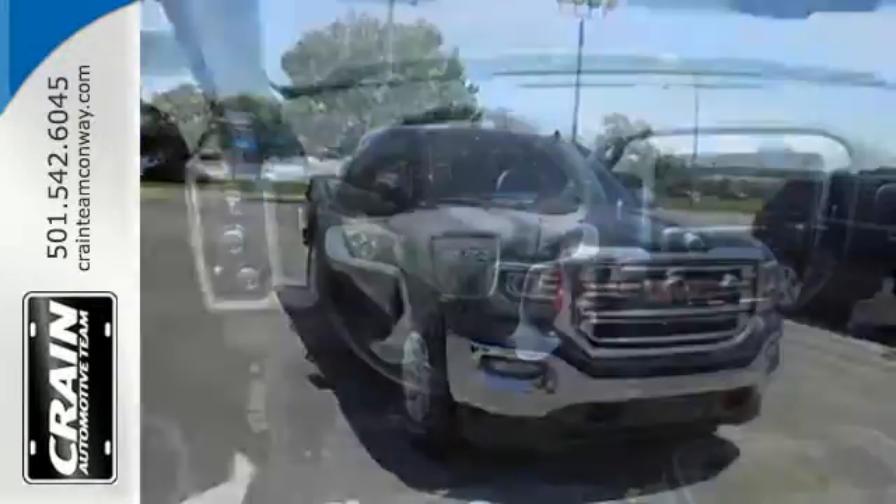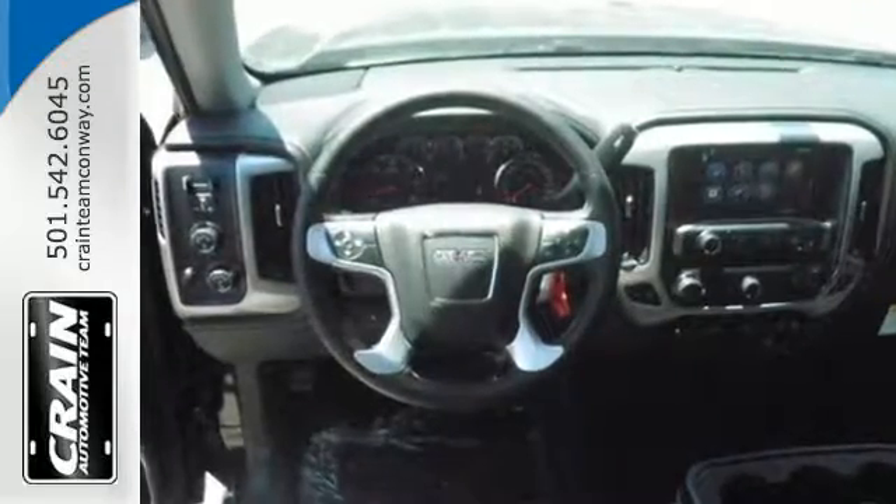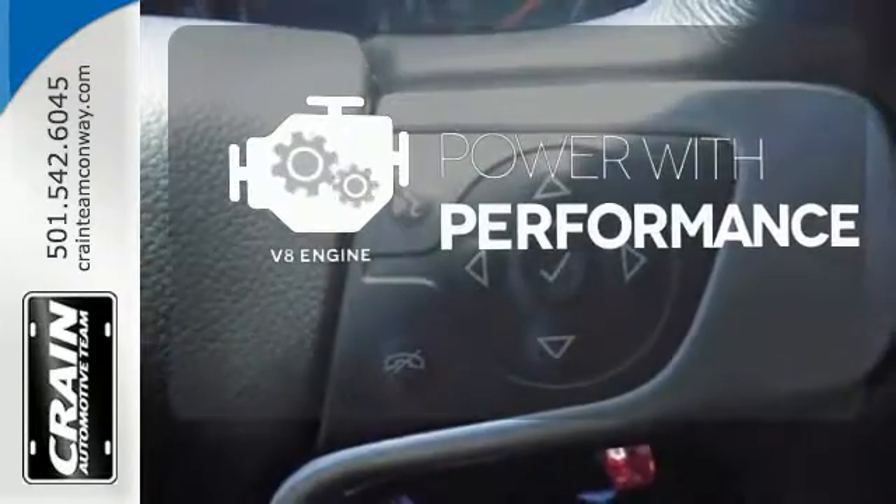Use the corner step rear bumper to easily load up the bed, then secure your cargo with eight total tie-down hooks and four movable upper tie-downs. The V8 engine gives it that rumble you crave.